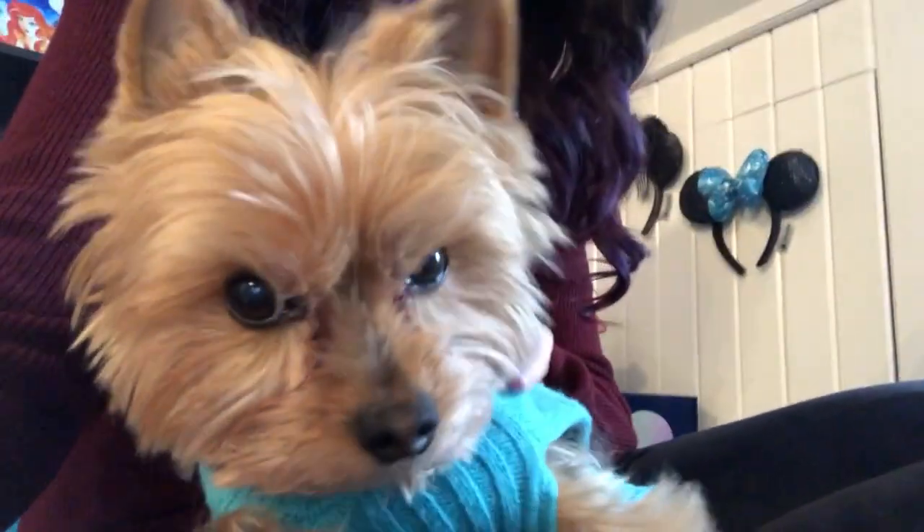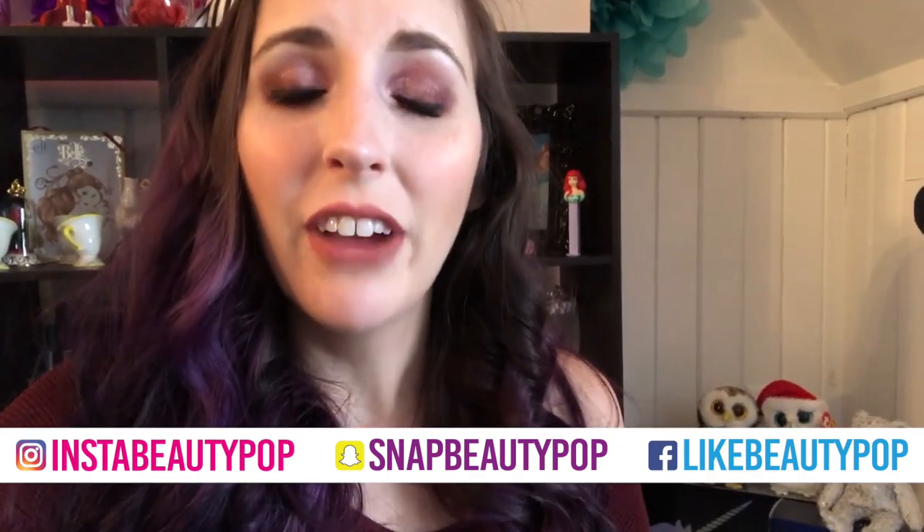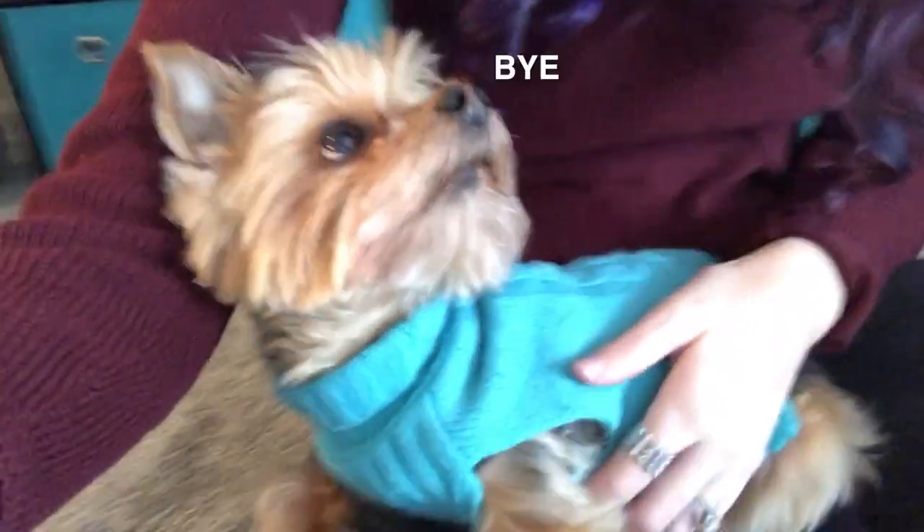I hope you guys liked this video — if you did make sure and give it a big thumbs up and hit that notification bell so you're notified every time I upload. You can find me on social media and check back every Tuesday, Friday, and Sunday for new videos. Click that subscribe button below — bye guys!